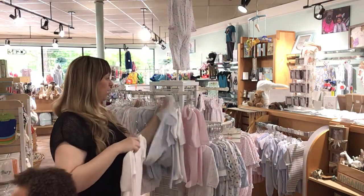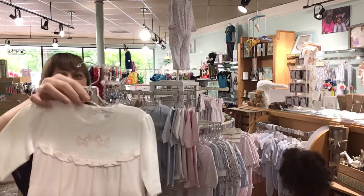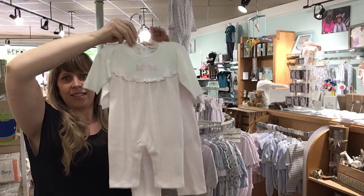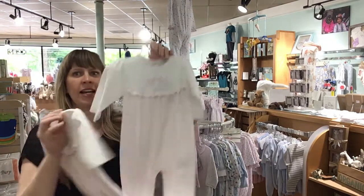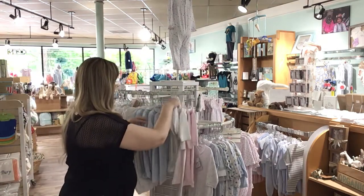I'm going to have to move faster if we're going to get through all this stuff. Look at this little Scotty dog — a Scotty dog coverall. So cute. I have this in a 0-3 and 6-9. I'm going to try to tell you what sizes I have as I go.